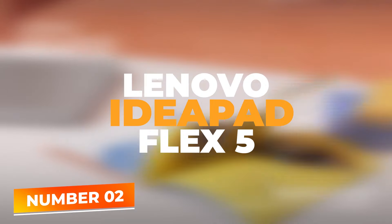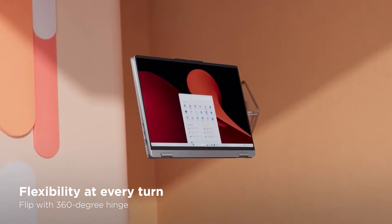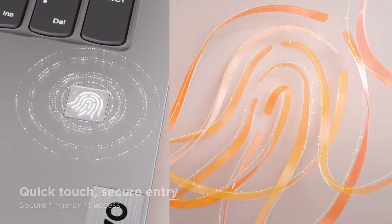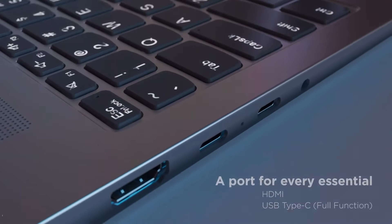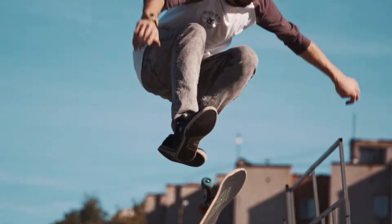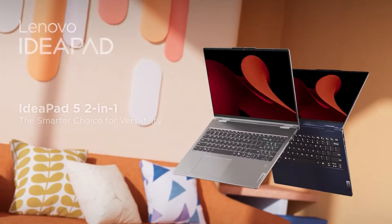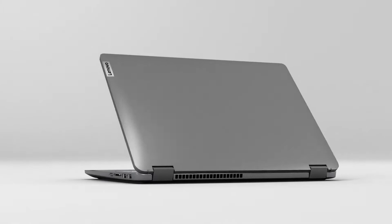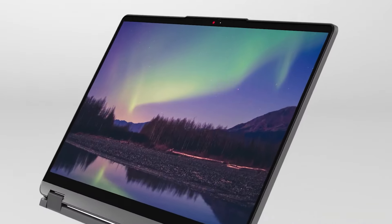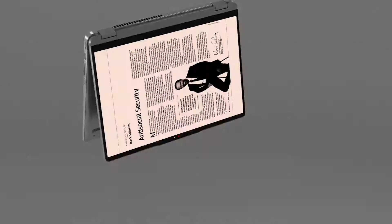Number 2: Lenovo IdeaPad Flex 5. The Lenovo IdeaPad Flex 5 is a versatile 2-in-1 laptop that offers great value for students and professionals alike. This laptop features a 14-inch FHD touchscreen display that provides vibrant visuals and the flexibility of a tablet-like experience thanks to its 360-degree hinge. Powered by an AMD Ryzen 5 5500U processor, it strikes a perfect balance between performance and power efficiency. With 16GB of memory and 256GB of storage, the IdeaPad Flex 5 is equipped to handle multiple applications and large files with ease. The touchscreen enhances interaction, allowing for intuitive navigation and direct engagement with content, particularly useful for creative tasks such as design and editing.